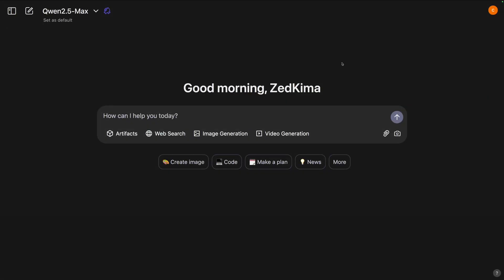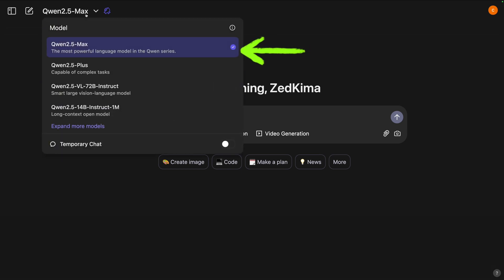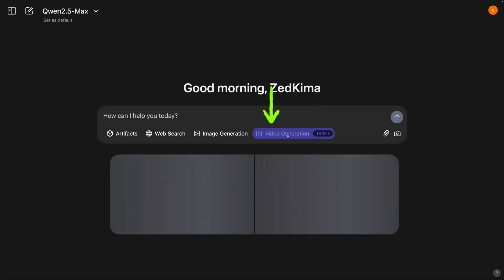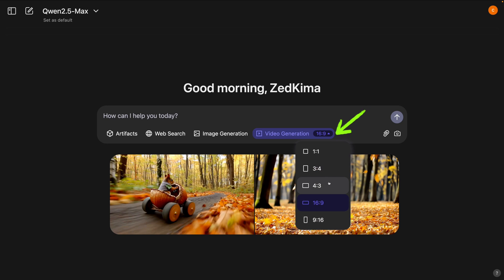Now let's start with the first prompt. This is the Qwen AI interface and it is absolutely simple to use — totally similar to the ChatGPT interface. From here we can change the model; I'm going to keep Qwen 2.5 Max. We have four options: artifacts, web search, image generation, and video generation. In this video we are going to focus specifically on video generation, so let's click on it.